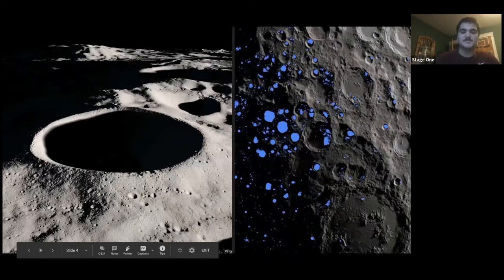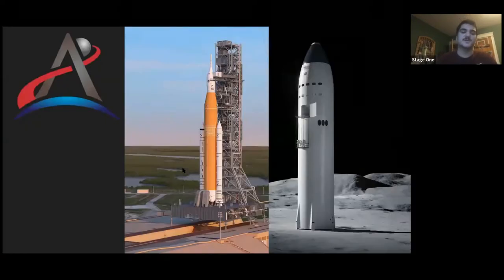You just saw the logo at the end for the Artemis program. The Artemis program is NASA's new moon mission that is supposed to bring humans back to the Moon for the first time in 50 years within this decade.